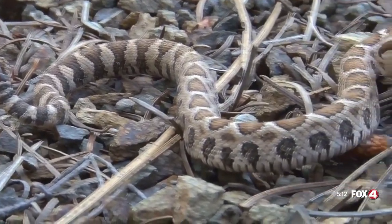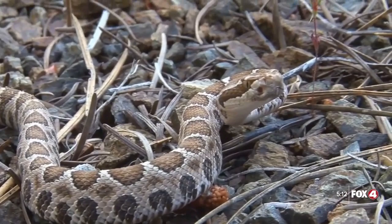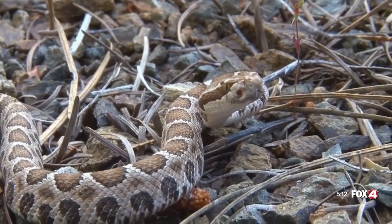One of the best ways to identify a rattlesnake is this warning sound right here. If you're close enough to hear the rattle, just try to find where they're at, back away, and give them their space.